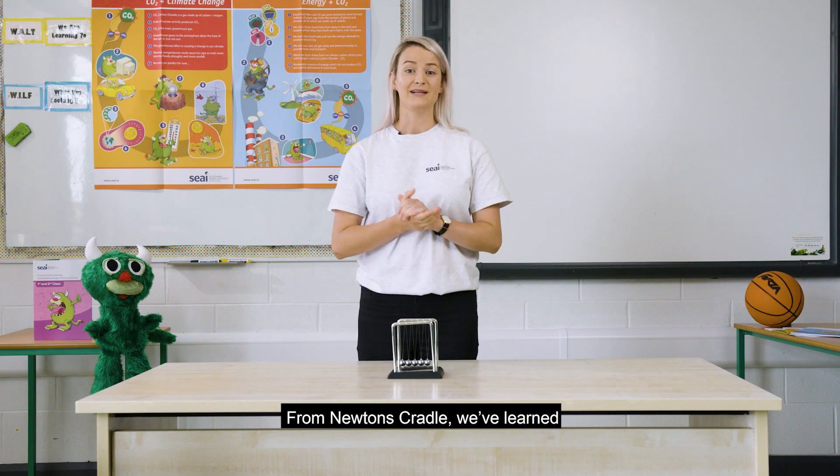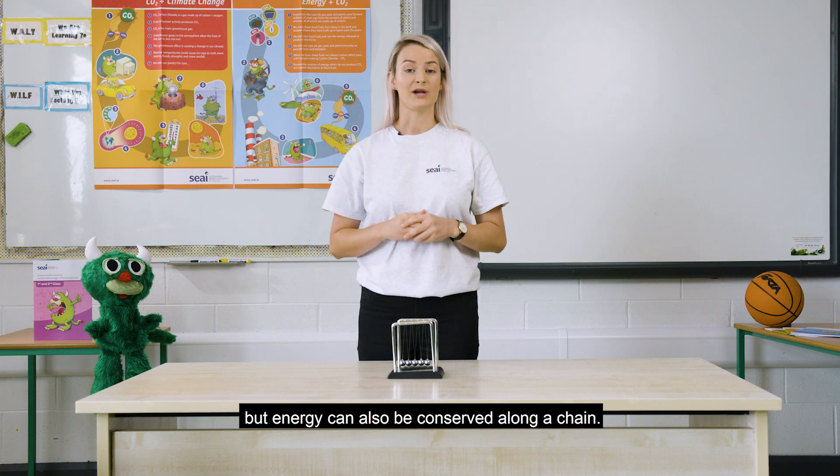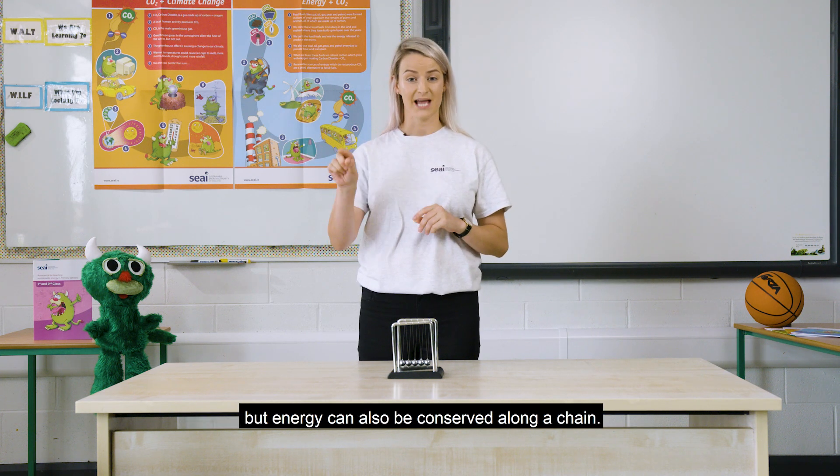From Newton's cradle, we've learned that energy can be transferred from one thing into another thing, but energy can also be conserved along a chain.